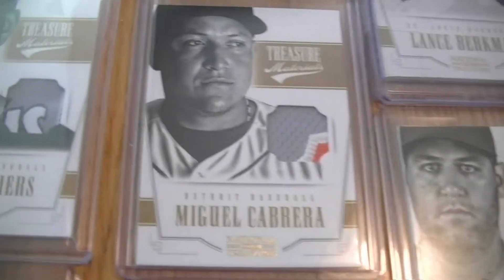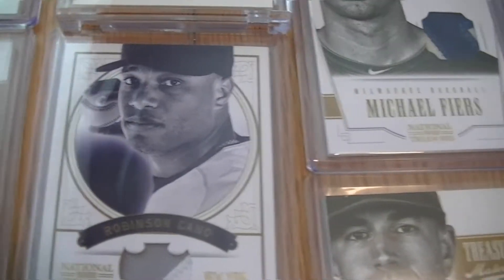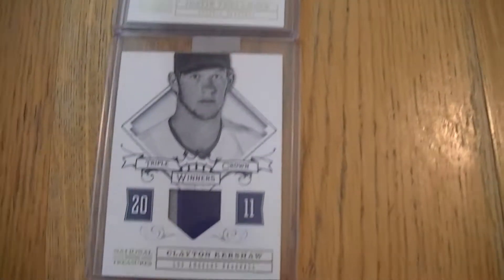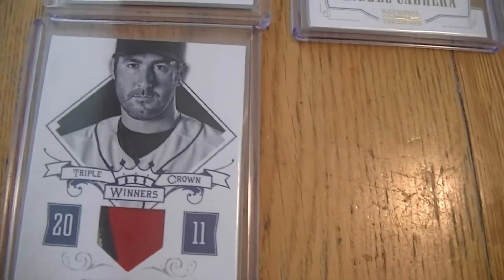One Cabrera. Matt Kemp — these are the different ones, different style. I got two Canos. Beltre — I have a couple. And then I have the Triple Crown winners: I have one Clayton Kershaw and one Justin Verlander.